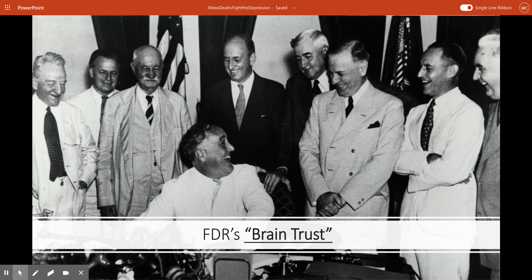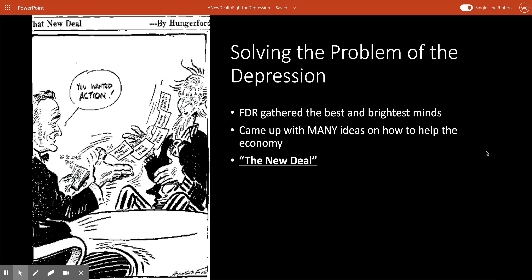FDR also relied incredibly heavily on a group that he called his Brain Trust. The Brain Trust was a group of people that FDR gathered together — he considered them to be the best and the brightest minds in their fields. He gathered them together and told them he needed them to come up with as many ideas as possible on how to try to fix the economy. FDR really didn't care how stupid or silly or inconsequential these plans seemed to be.